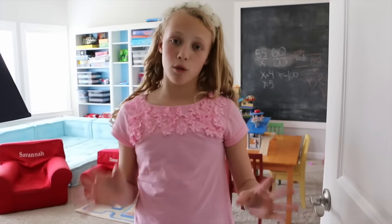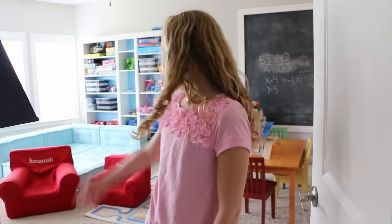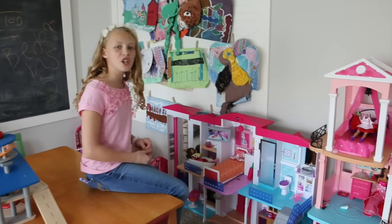I did a room tour and everyone was asking where all my toys were, so let's do a playroom tour! Here we go — this is where you'll find all my Barbie stuff.